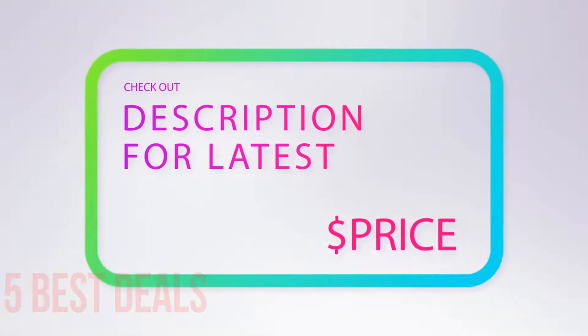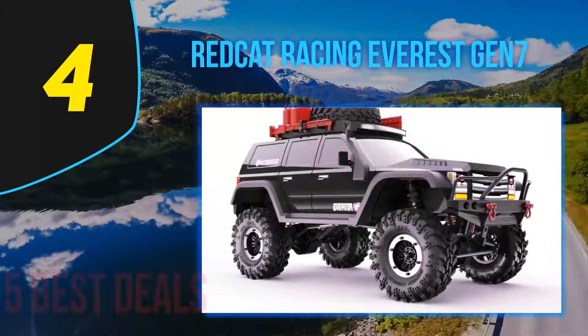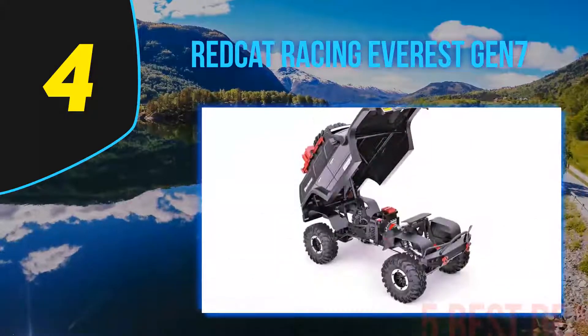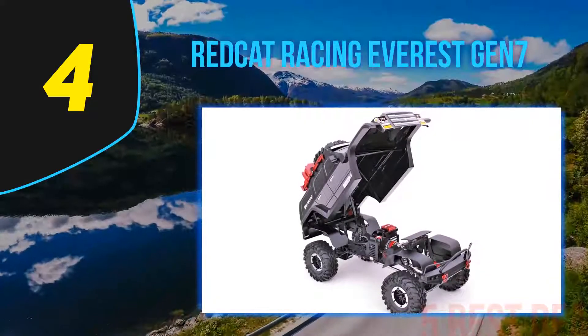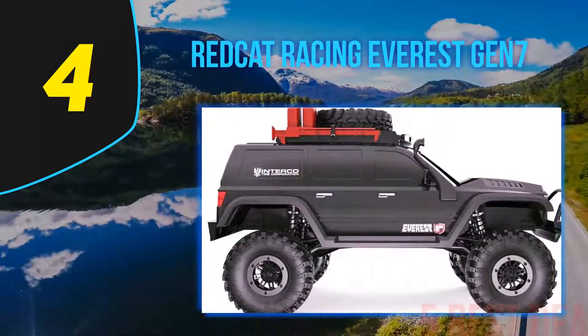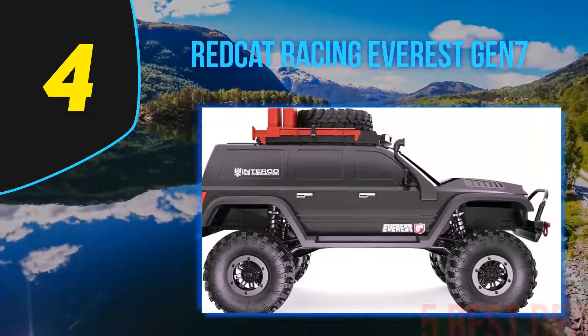For more information and pricing, check out the product links in the description underneath the video. Coming in at number four on our list is the Redcat Racing Everest Gen 7. The Gen 7 Pro 1/10 4WD scale rock crawler is another top product from Redcat. This crawler is known to be a little bit more expensive when compared to the Everest 10, but it boasts features you cannot get at a cheaper price.